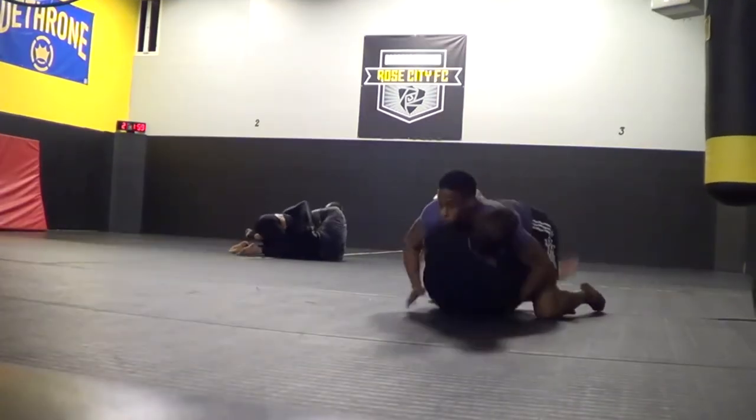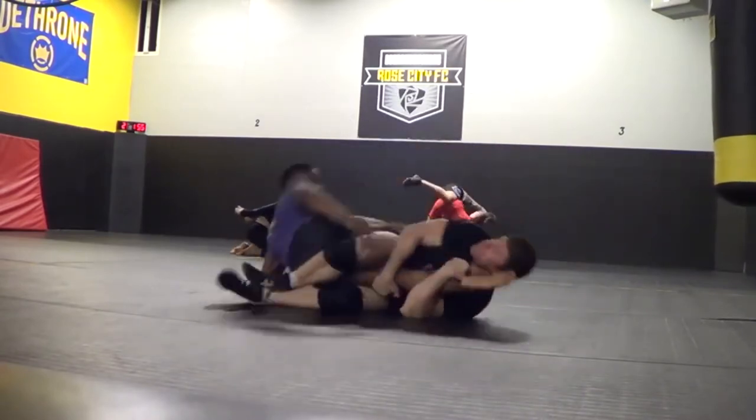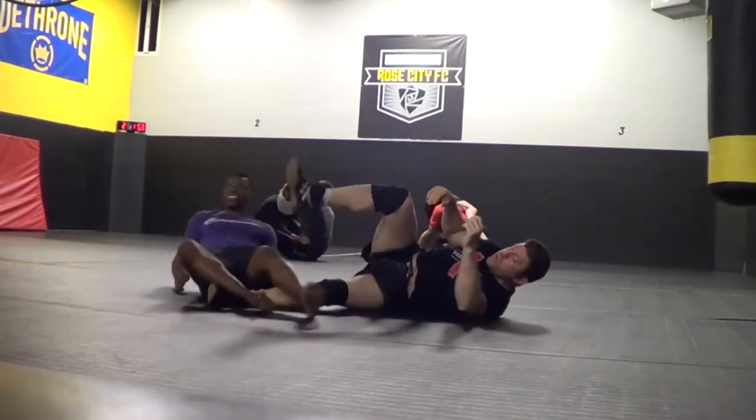I got him with a cobra neck crank there, or maybe a five-fingered guillotine — hard to tell. Knee bar there.